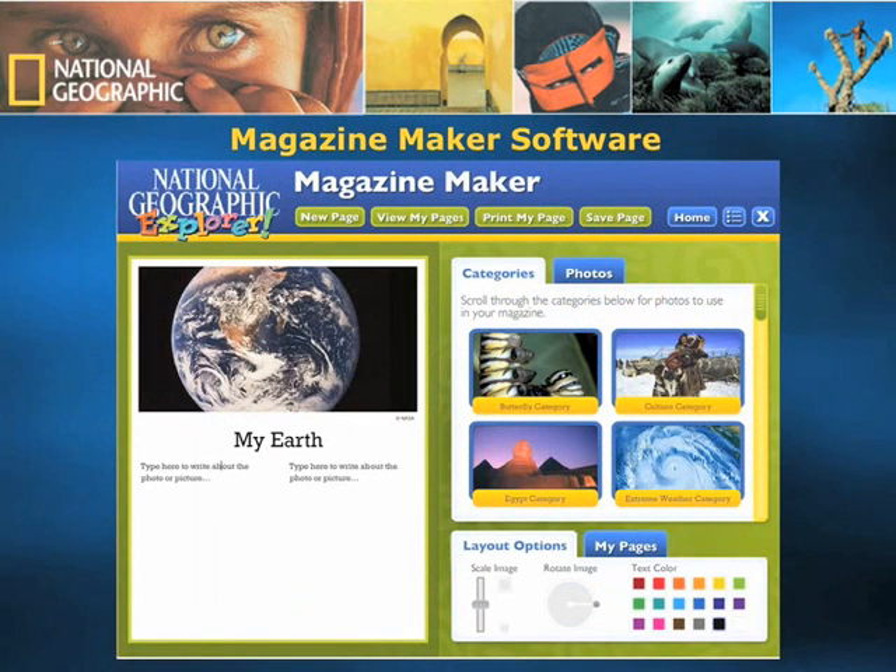In addition to the interactive whiteboard content, another ICT component built into the Explorer program is the Magazine Maker software. Magazine Maker is an interactive word processor that allows students to be their own young publishers, creating a magazine from scratch with National Geographic stock photos. This creates a much more interactive and fun writing experience and adds to the Explorer learning and teaching environment.